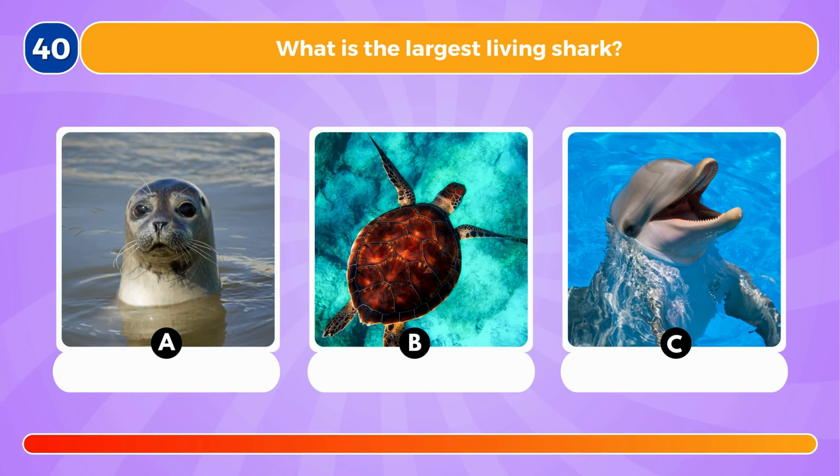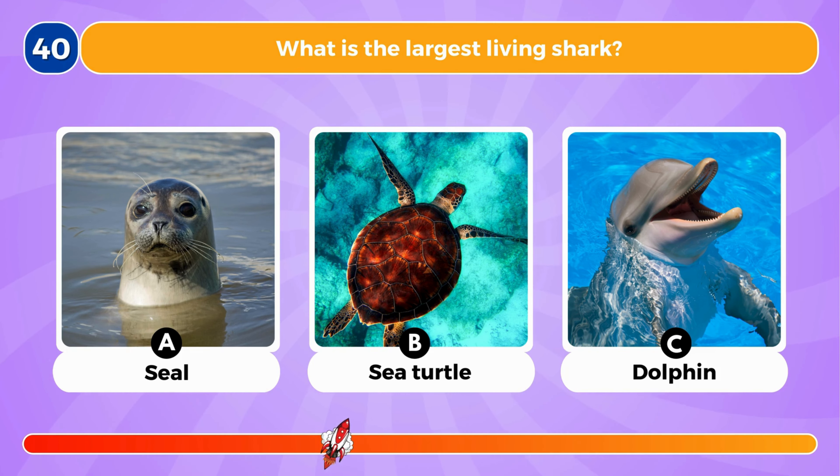Which one of these sea animals is not a mammal? It's the sea turtle.